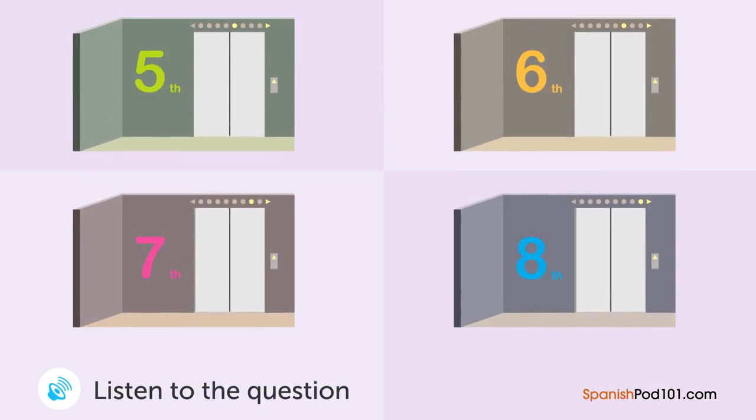Una mujer está en la tienda departamental. ¿A qué piso se dirige? — Disculpe, ¿en dónde está la ropa para niños? — Están en el quinto y sexto piso. — ¿También tiene ropa para bebés? — Sí, tenemos mucha ropa para bebés en el sexto piso. — Muchas gracias. Iré a ver ahí.